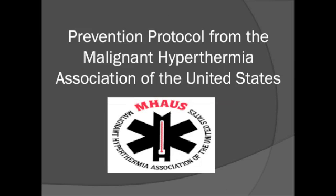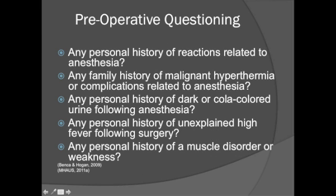The Malignant Hyperthermia Association of the United States recommends the following protocol for prevention. Preoperative questions that should be asked of any patient prior to undergoing anesthesia include: personal history of reactions related to anesthesia, family history of malignant hyperthermia or complications related to anesthesia, personal history of dark or cola-colored urine following anesthesia, personal history of unexplained high fever following surgery, or personal history of a muscle disorder or weakness.